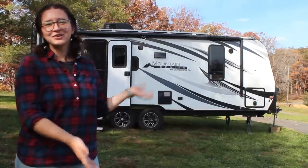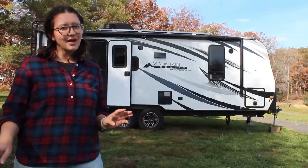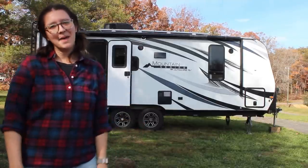Hi, I'm Ellen. Welcome to my traveling home, a.k.a. my cat sanctuary, a.k.a. my karaoke hall, a.k.a. my happy place.